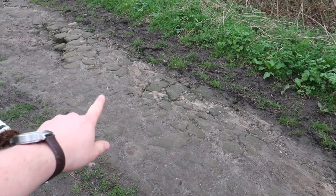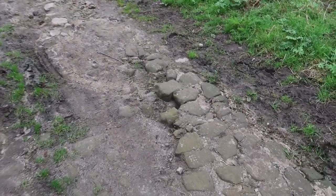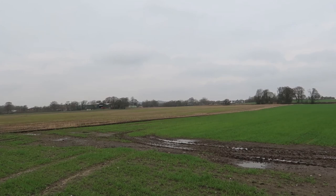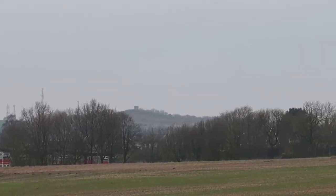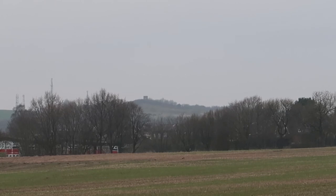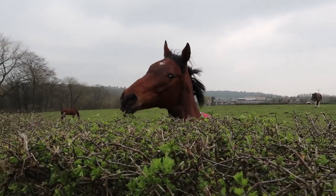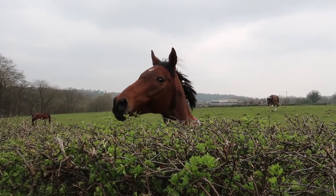This part of the path is an old cobbled road or track — those cobbles are a good few hundred years old. Just to give you an idea of how far down we've come — if I zoom in there, you can see the top of Billings Hill where we were sat just a little while ago. Now we're all the way down here making good time. It's downhill so it's easy. There are some lovely horses in the field here — this one's eating a hawthorn hedge, which is a new one. Isn't that a bit spiky?